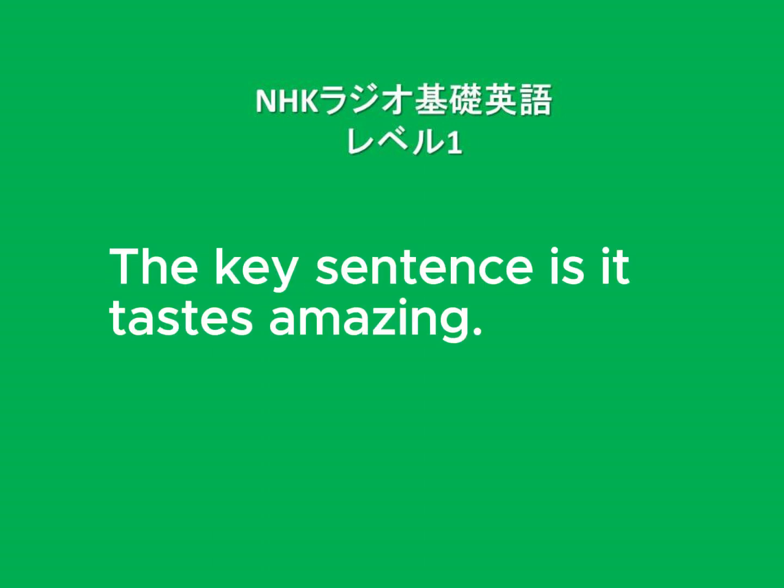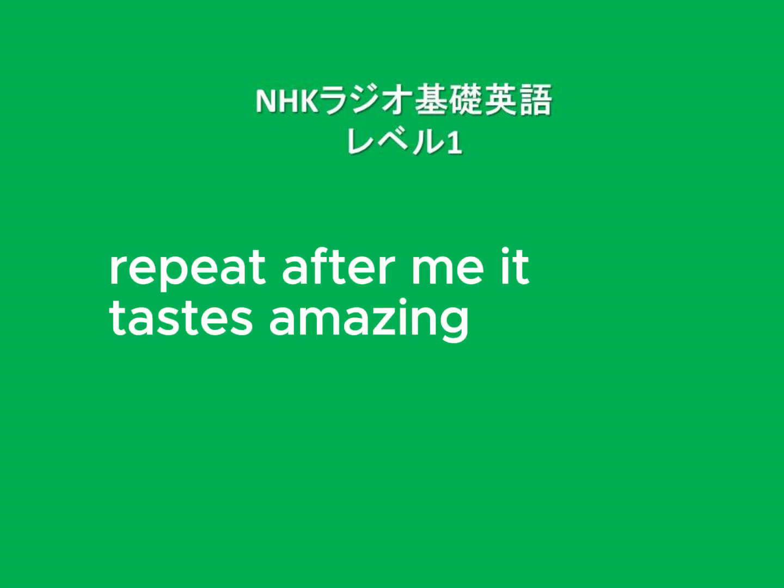Tuesday: The key sentence is 'It tastes amazing.' 'Taste' means to have a certain flavor, expressing what something tastes like. Place an adjective after 'taste.' For smell, use 'smell.' Repeat after me: It tastes amazing. Now translate: 'This soup smells good.' Answer: This soup smells good.